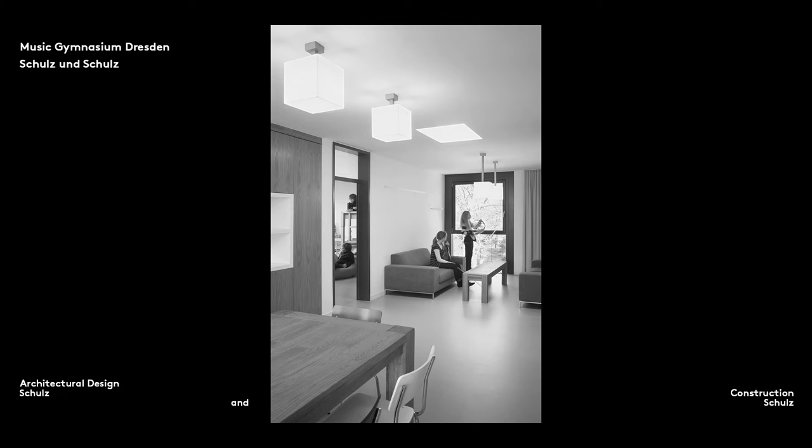Floors and ceilings also provide sound insulation by limiting the transmission of sound from one floor to another. In our Saxony State Music School in the Blasewitz district of Dresden, for example, we needed to limit the transmission of sound between the individual accommodation floors as well as between living and sleeping spaces.